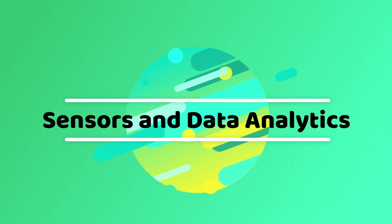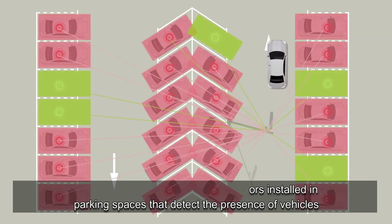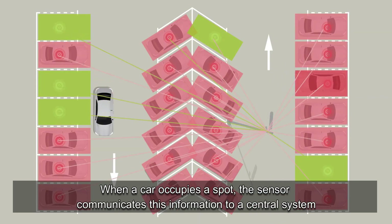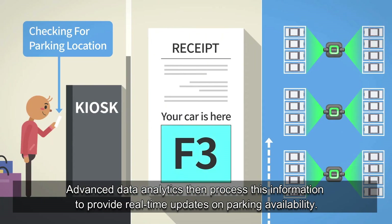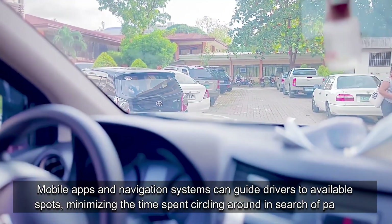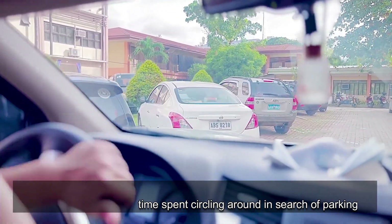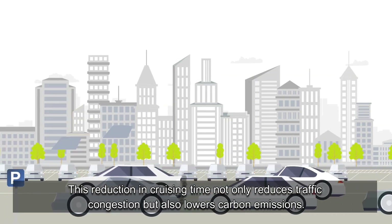Central to smart parking are the sensors installed in parking spaces that detect the presence of vehicles. When a car occupies a spot, the sensor communicates this information to a central system. Advanced data analytics then process this information to provide real-time updates on parking availability. Mobile apps and navigation systems can guide drivers to available spots, minimizing the time spent circling around in search of parking. This reduction in cruising time not only reduces traffic congestion but also lowers carbon emissions.